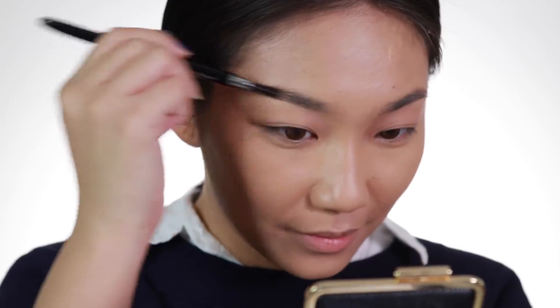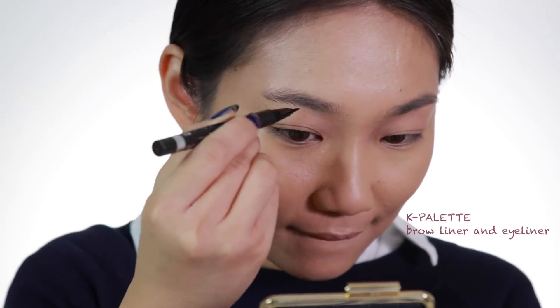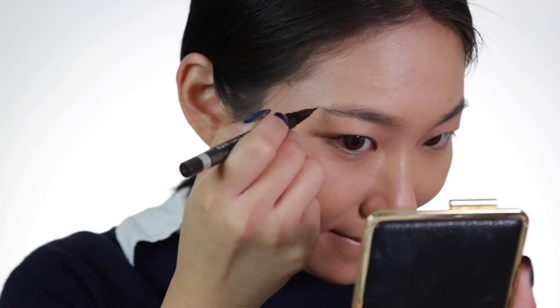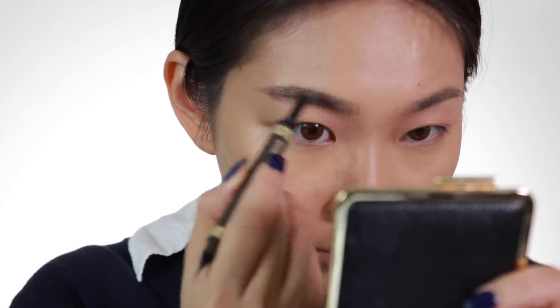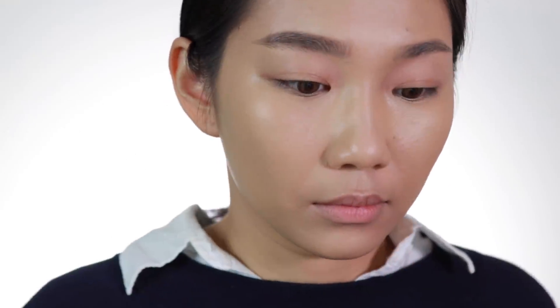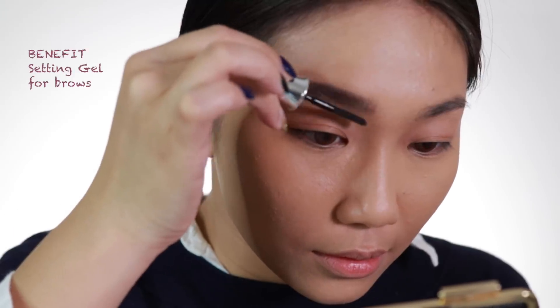Now for the brows. It's very important to keep your brows as undefined as possible and just keep them bushy. I'm going to use K Palette's products to draw fake strands, which is what most kids have. And then set everything in place with a clear mascara by Benefit.